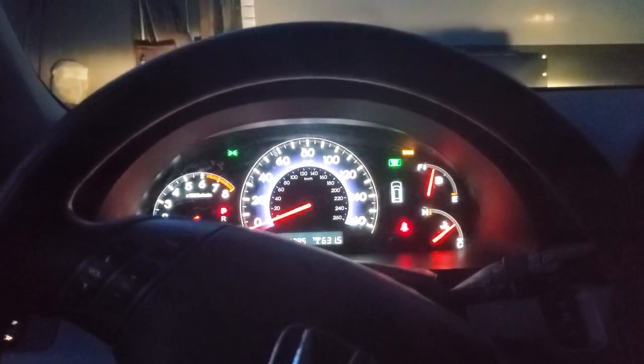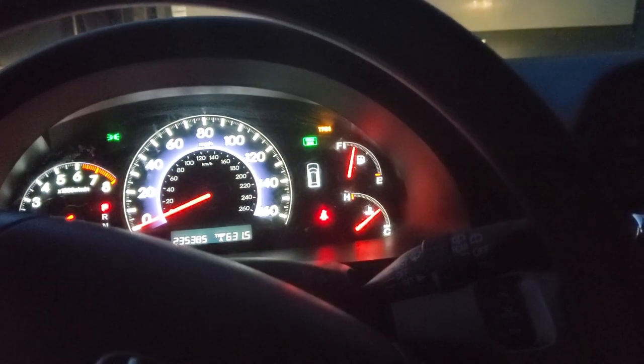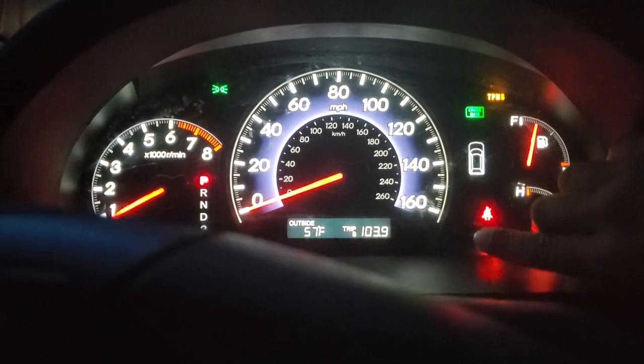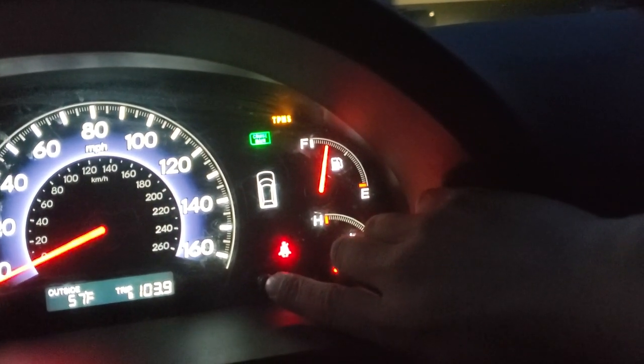Everything else works in there, even the little light that lights everything up when it's really dark. If you flip the switch it turns on all the lights and it works great in here. It's very quiet and comfortable - the power seat works great too. Cruise control works, which is great. This thing's a great cruiser - it gets about twenty-three to twenty-four miles to the gallon. I've driven a hundred and three miles and it's still slightly above three-quarters of a tank after filling it full.